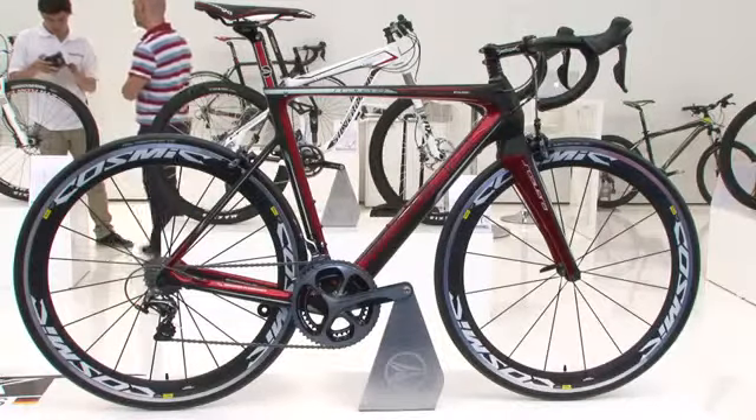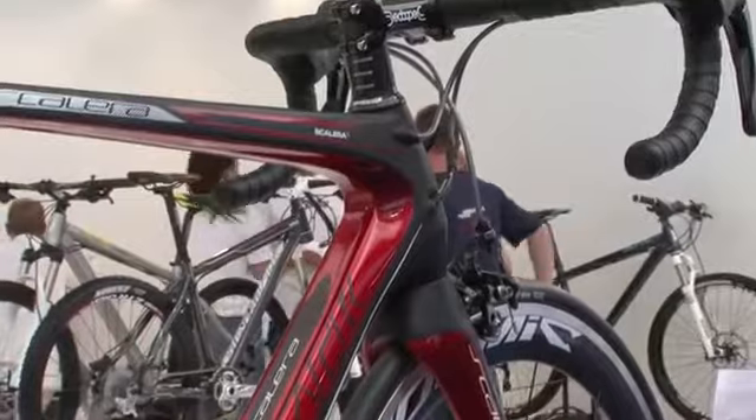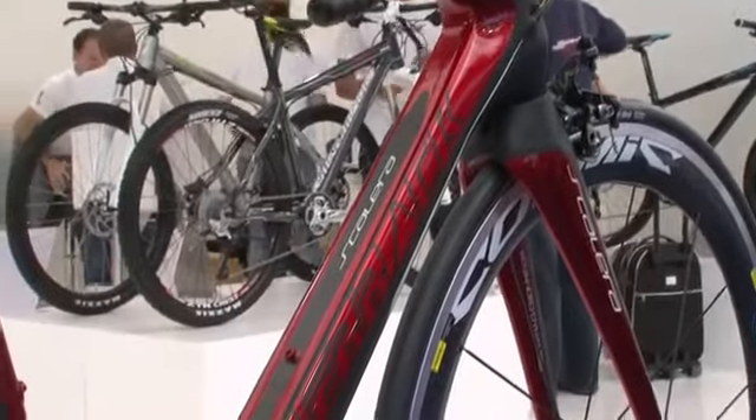So this year, 2013, there are some quite exciting bikes in the pipeline — ready to roll, really. Let's start with the road bike, the Scalera.